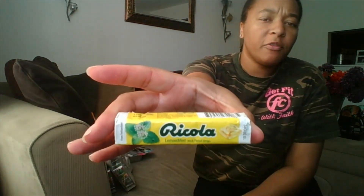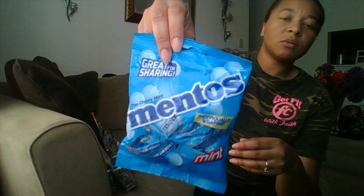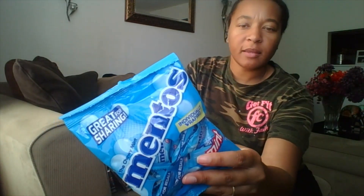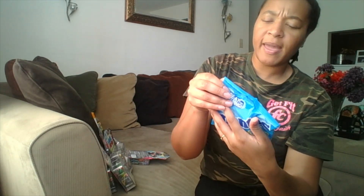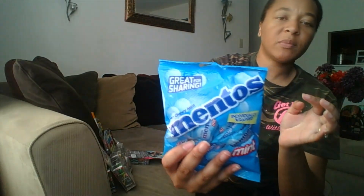I got a package of Ricola — they are the lemon mint, and it says herb throat treatment drops. I also got a bag of Mentos. I noticed they had two different bags that looked similar — some bags were very thin — but the one that says 'great for sharing' is a really thick full bag. It says there are 40 pieces in this bag.